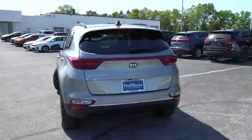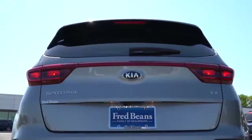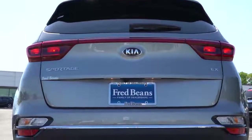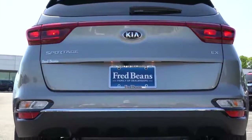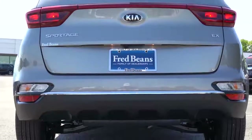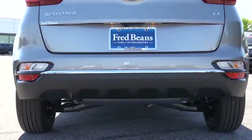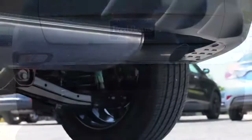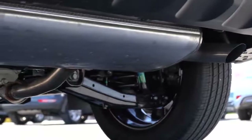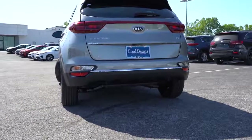Around to the back: a gloss black shark fin antenna sits at the top, just below the rear spoiler with an integrated brake light, and a rear window wiper below that. LED tail lights come with the SX Turbo only. There is a matte black rear diffuser as well. There is a single exhaust outlet tucked away for the LX, Nightfall, and EX trim levels; the SX Turbo gets dual exhaust outlets with chrome tips. Here is that exhaust clip.